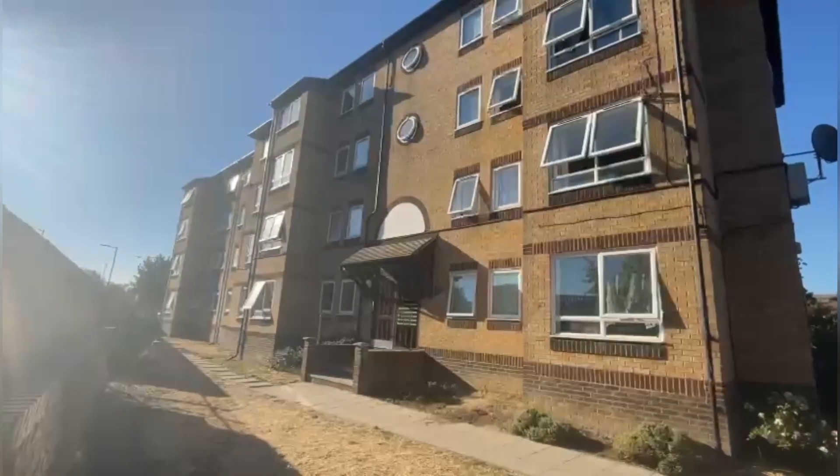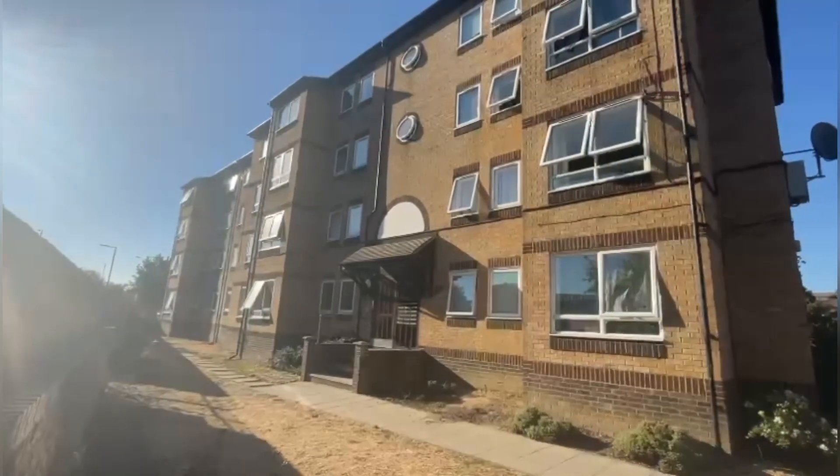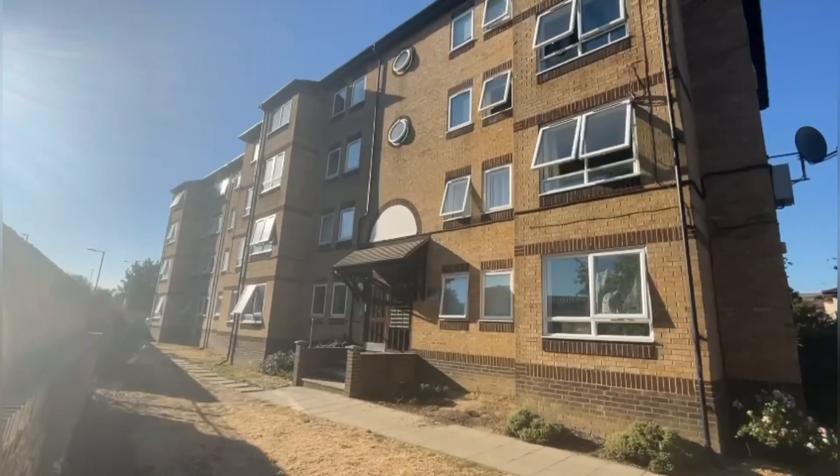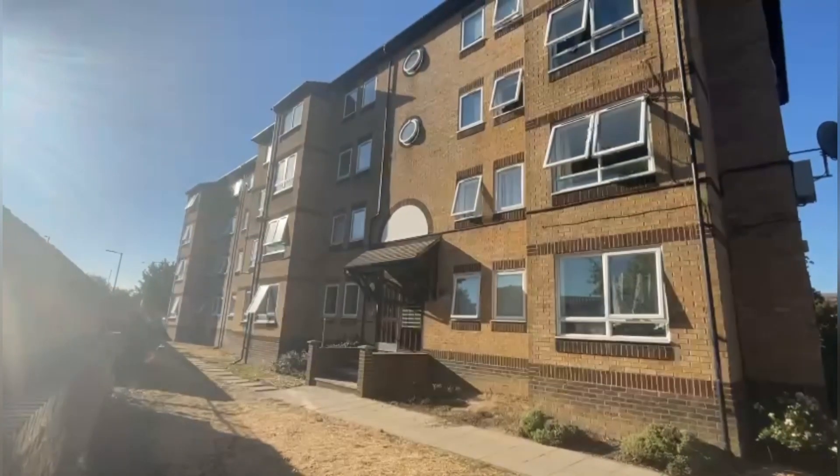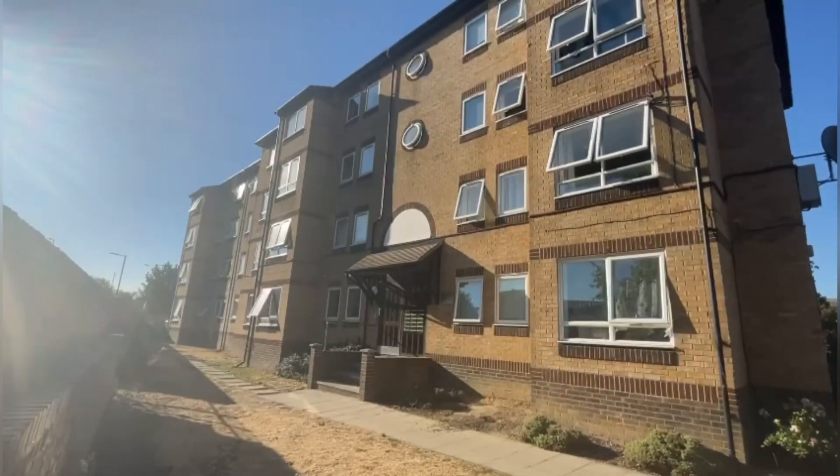As you can see, the property is located in a very quiet residential area. You do have local amenities nearby, including a big superstore Tesco. You also have an Iceland on this road as well.